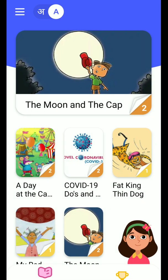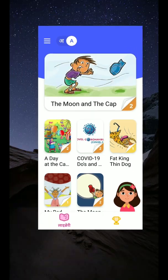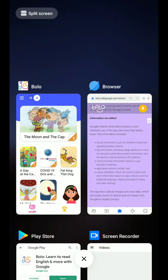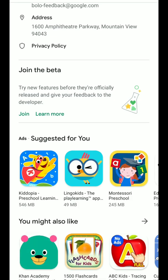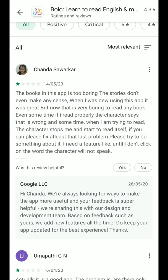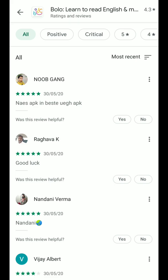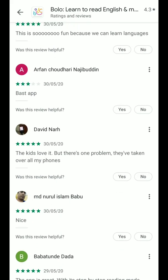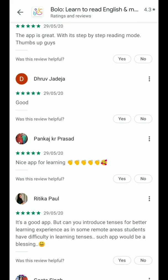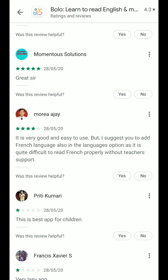That's all about Bolo. Let me check how other people have rated this application — parents who have already used it. Looking at the latest reviews, most of the reviews I found are positive, and there are some elaborative reviews too. What I found really good about this application is its main aim.